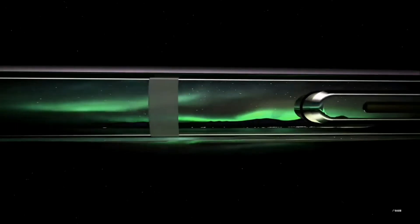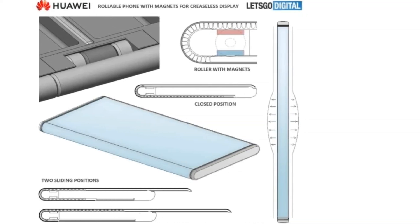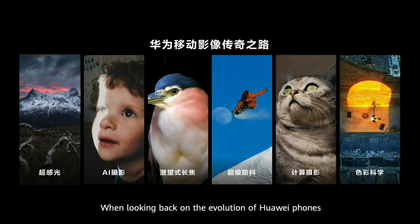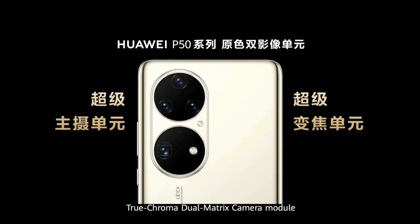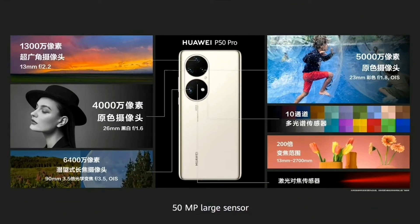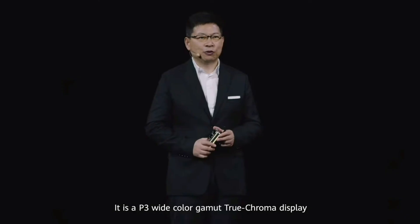The Huawei Mate X rollable — you can see the technology here. This is from Let's Go Digital and shows the rollable technology. Oppo has also made a rollable phone, LG has also made a rollable phone, but none are officially released yet. This technology is very good — 6.5 inches as a phone and 11 inches as a tablet.